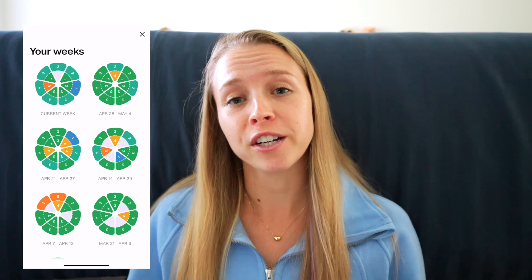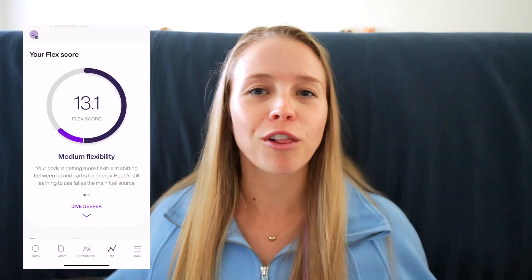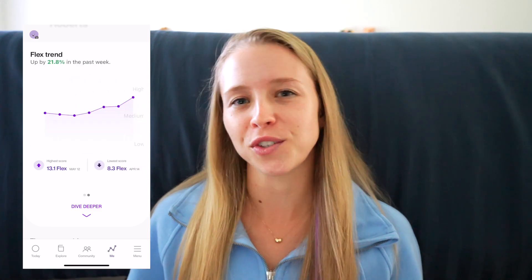I do like that they have recipes and meal ideas, but I honestly haven't found myself using them. The best part about the paid version, for what I'm using Lumen for, is access to your historical data and your flex score, which interprets all of your data and helps you understand your metabolic flexibility. As you get more comfortable and understand your readings, you can definitely get by without the paid version — it's a nice-to-have, not a need-to-have. You can always track your Lumen scores in a spreadsheet.